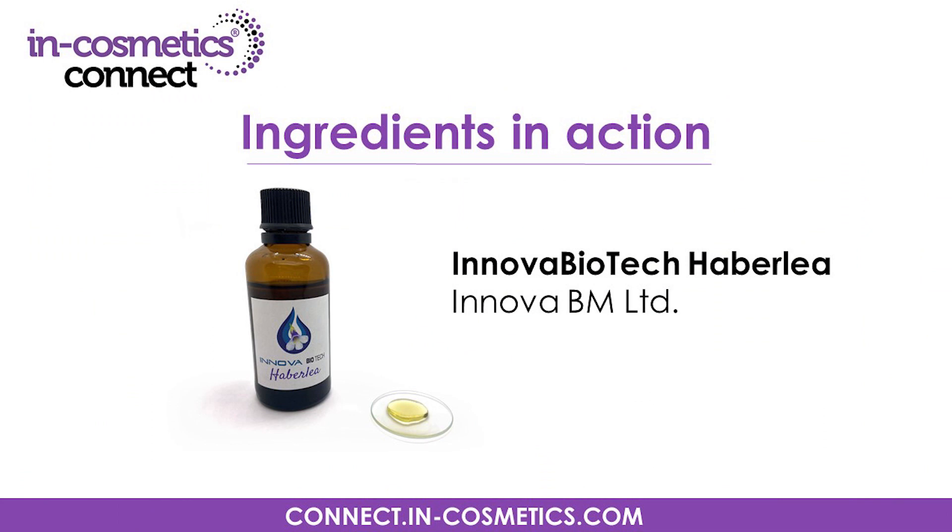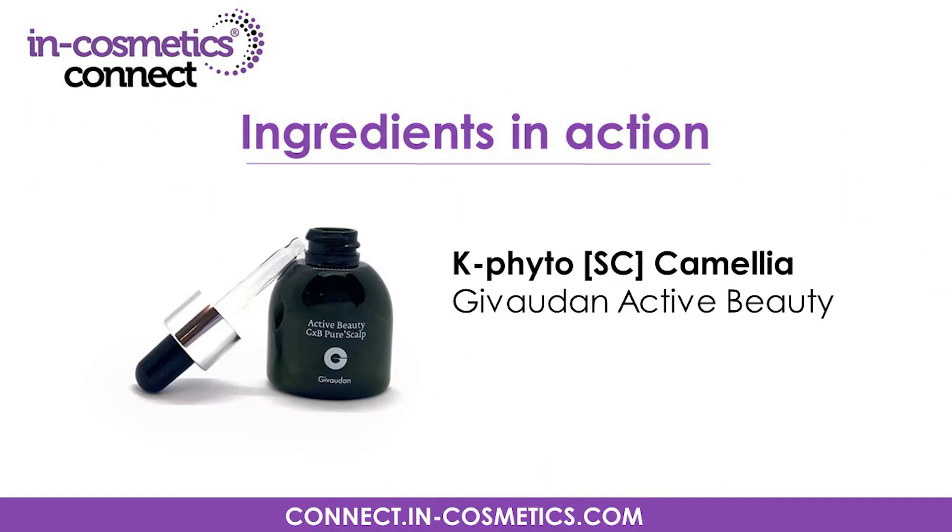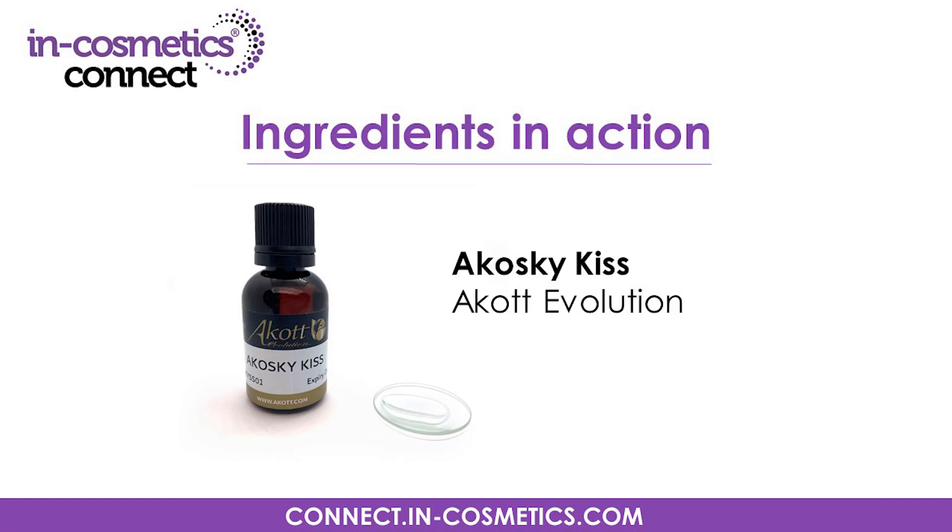I'd like to thank Innova BM Limited, Mybel Biochemistry, Givaudan Active Beauty, Acotte Evolution, and Sensient Cosmetic Technologies for letting me demonstrate their amazing materials. Make sure to visit In Cosmetics Connect online for the latest ingredient insights and information. I look forward to seeing you soon for more ingredients in action.